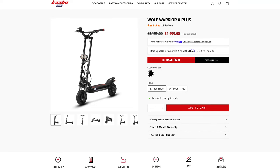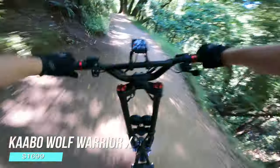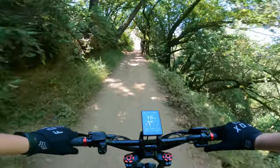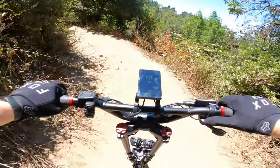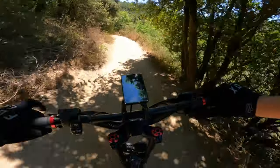For a scooter that can rip it up off-road, the Kaabo Wolf Warrior X is just about the only scooter in this price category that fits the bill. Lots of power, great range, a bulletproof build, knobby off-road tires, and dual-stem suspension make this the perfect candidate for tearing up your local bike trails or dirt jumps. The Wolf Warrior series has been around for a long time, and it's a proven, reliable platform and design.